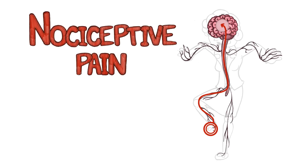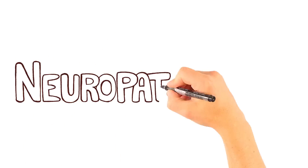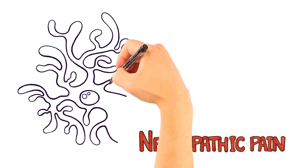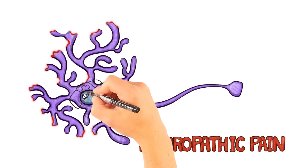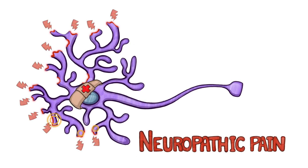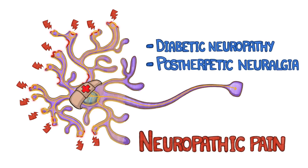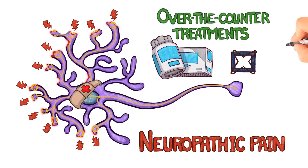Nociceptive pain is usually time-limited and may be controlled with over-the-counter analgesic treatments. The next type of pain is called neuropathic pain. Unlike nociceptive pain, which originates from the site of injury, neuropathic pain is caused by the neurons themselves. Certain diseases may damage neurons, leaving them in a sensitized and hyperexcited state, which causes pain. Even in the absence of the original injury, these damaged neurons may continue to fire, and your brain still processes these signals as pain. Examples of neuropathic pain are diabetic neuropathy and postherpetic neuralgia. Neuropathic pain is often chronic and may not respond well, if at all, to over-the-counter analgesic treatments.